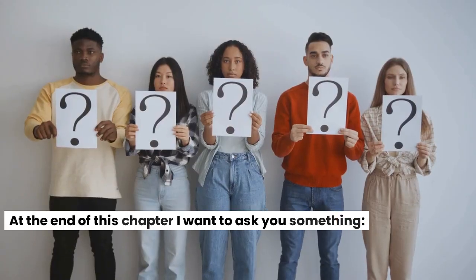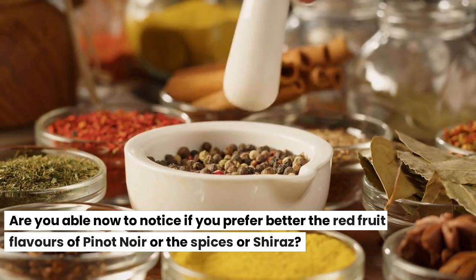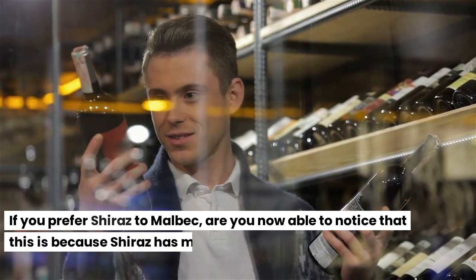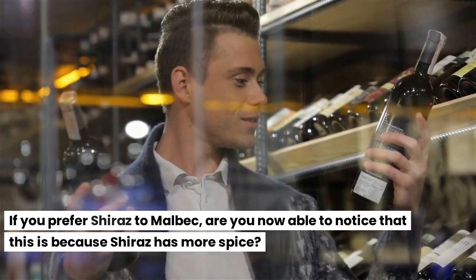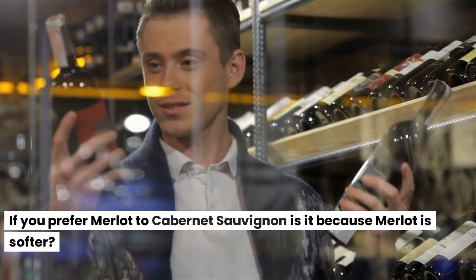At the end of this chapter I want to ask you something. Are you able now to notice if you prefer the red fruit flavors of Pinot Noir or the spices of Shiraz? If you prefer Shiraz to Malbec, are you now able to notice that this is because Shiraz has more spice? If you prefer Merlot to Cabernet Sauvignon, is it because Merlot is softer?